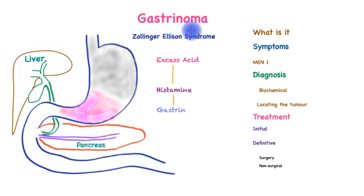The focus of this video is a condition called gastrinoma, also called the Zollinger-Ellison syndrome. The end result is excess production of acid that leads to symptoms and complications, due to the unbridled production of a hormone called gastrin. In this video we will find out what it is, what are the symptoms, what are the associated conditions, its diagnosis and treatment.